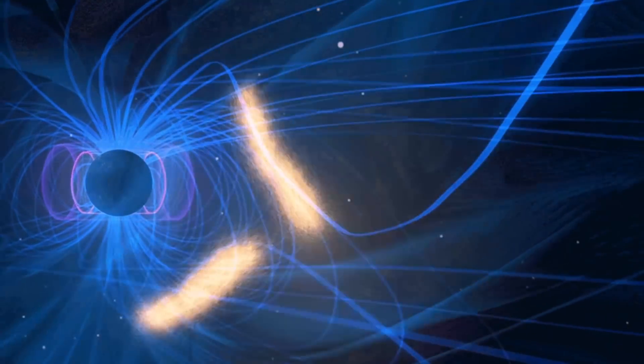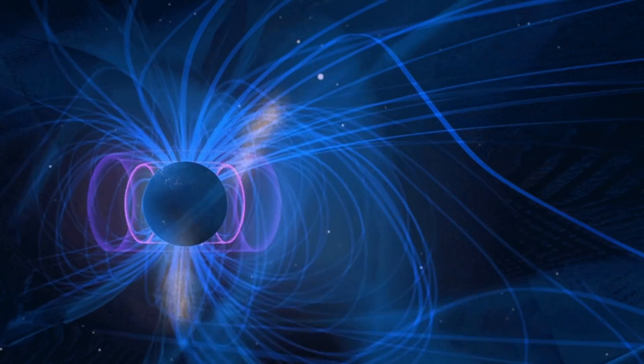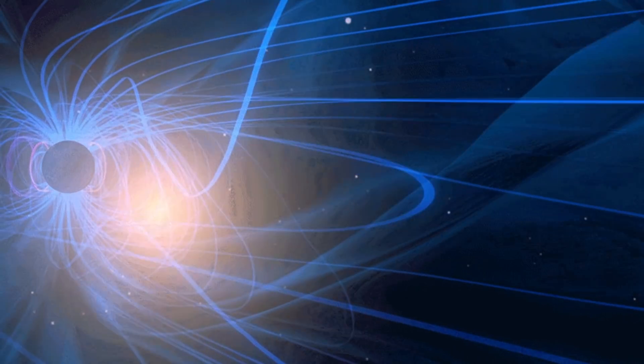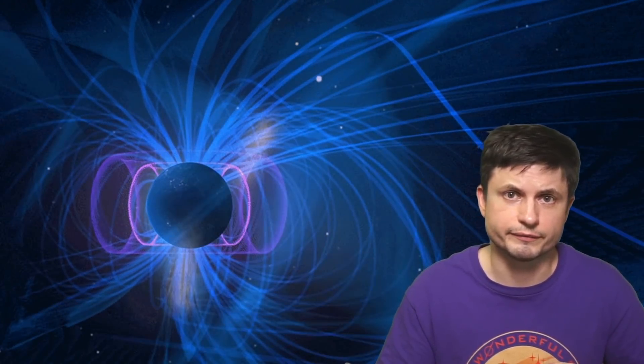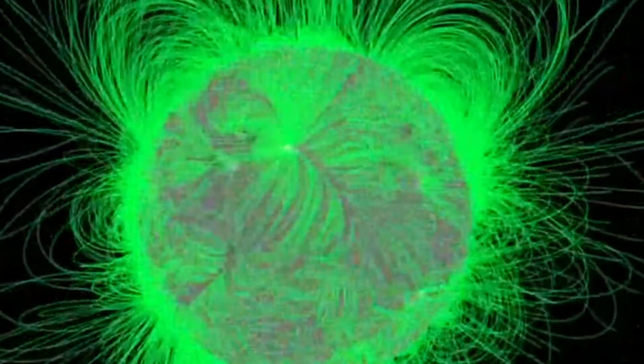When two lines pointing in completely opposite directions meet by accident, they break and reconnect, releasing a tremendous amount of plasma that was already present in the region. Some of this plasma falls into the black hole, while other plasma is released into the outskirts. The actual process is extremely similar to the process around our sun — just way more powerful — releasing huge amounts of plasma at ridiculously high speeds, creating very powerful flares visible from really far away.